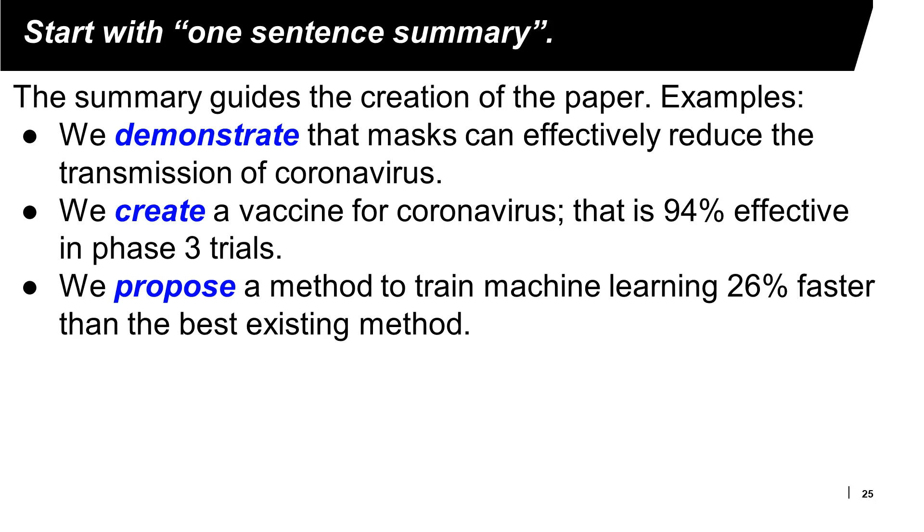I encourage you to start by writing a one-sentence summary of your research paper. This sentence guides the creation of the entire paper. This is an iterative process — you write the summary, do some work and investigation, and may be surprised by your results and need to rewrite it. Three examples: 'We demonstrate that masks can effectively reduce the transmission of coronavirus.' 'We create a vaccine for coronavirus that is 94% effective in phase 3 trials.' 'We propose a method to train machine learning 26% faster than the best existing method.'